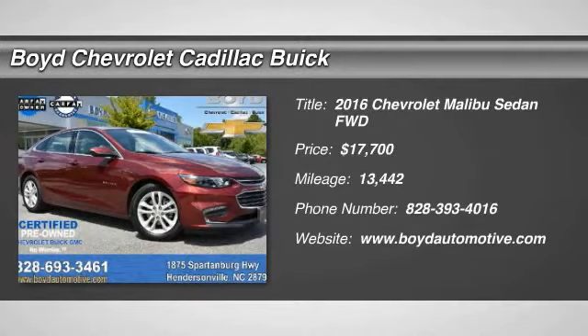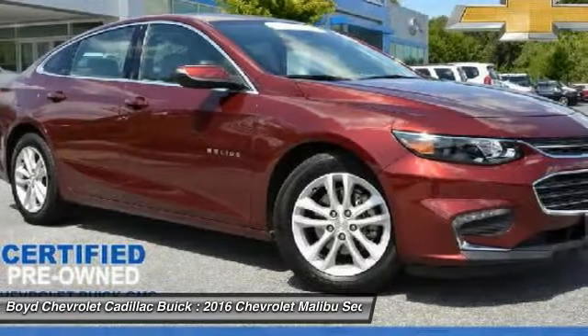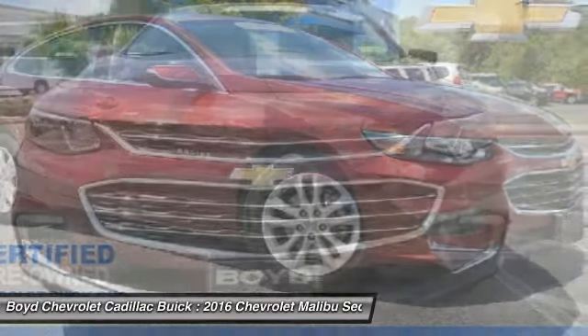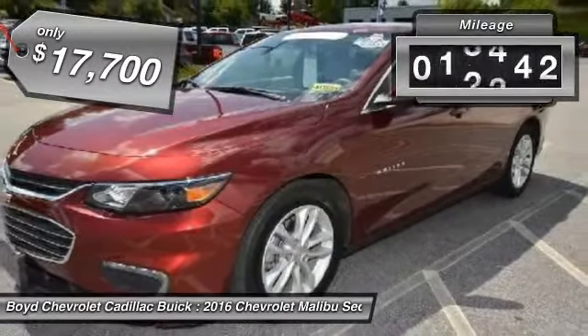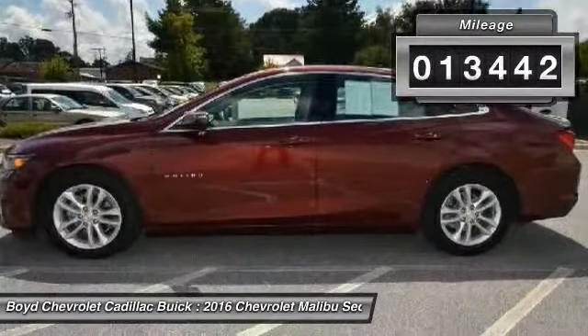The 2016 Chevy Malibu — a combination of performance and fuel economy. The Malibu is a great commuting car and is priced below $20,000. This vehicle has less than 15,000 miles.